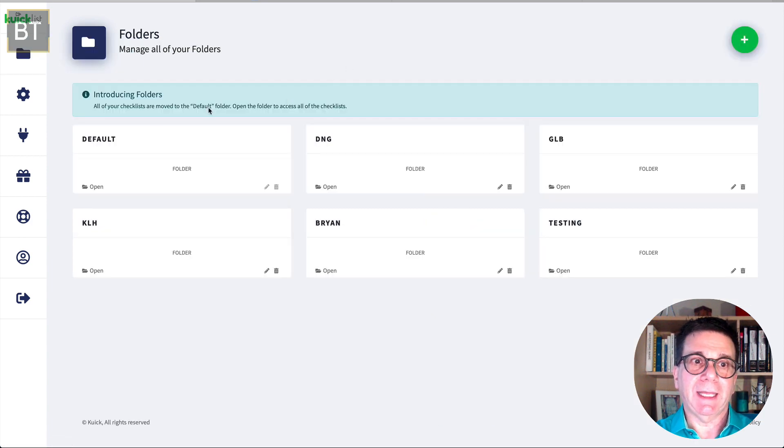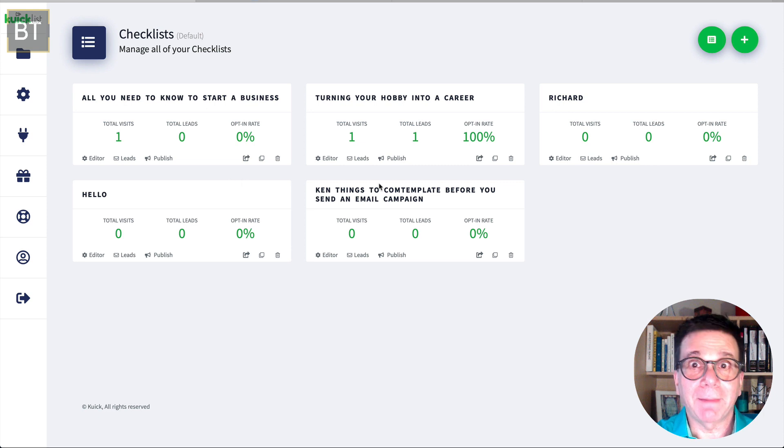Let's go back to the folders. I'm going to open up the default one. What's nice about this is you can track the traffic: how many people visited your lead magnet, how many leads there were, and how many people actually opted in and gave you their email. I love this — it's really neat.